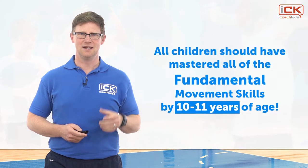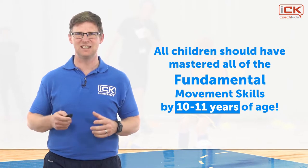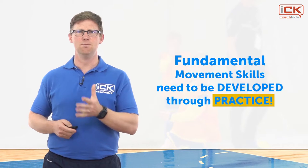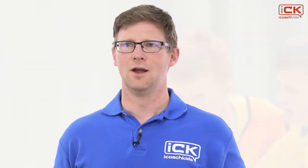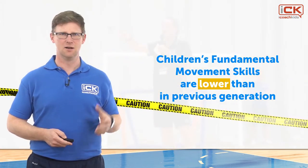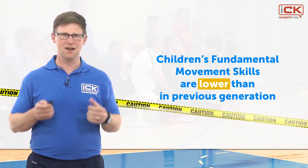In his classic work, David Gallagher suggested that children can master most fundamental movement skills by the age of six, and all children should have mastered all fundamental movement skills by 10 to 11 years of age. However, fundamental movement skill development does not appear naturally — it needs to be developed through practice. Research in countries around the world, including the United Kingdom, Ireland, Australia and the United States, has shown that children's competence of fundamental movement skills is low. This leads to problems of low physical activity, poor fitness, increased levels of overweight and obese children, and restrictions in lifelong physical activity.